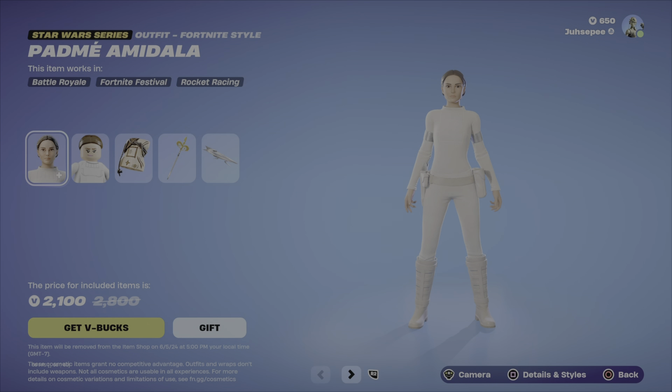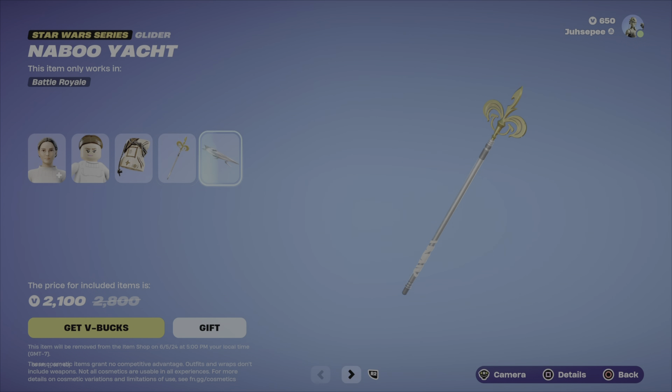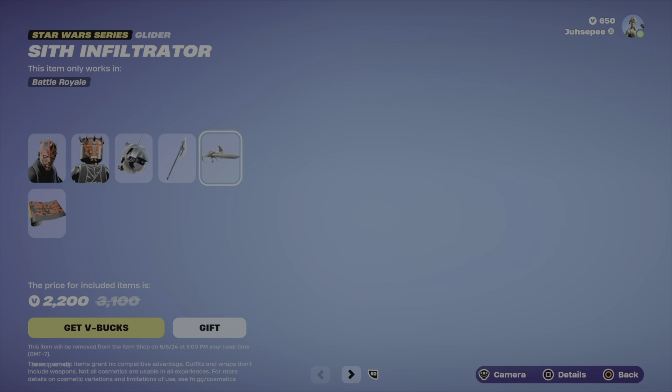Padme is also here with her bundle, pickaxe, and glider — living in the shop. Darth Maul is here as well, his Lego version, with his pickaxe and glider also.